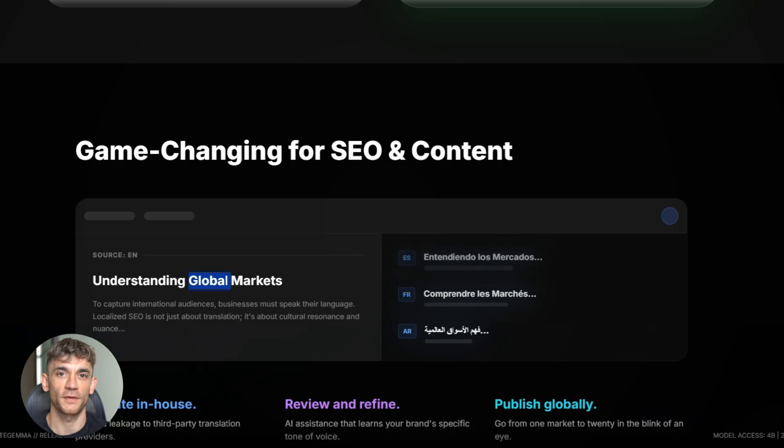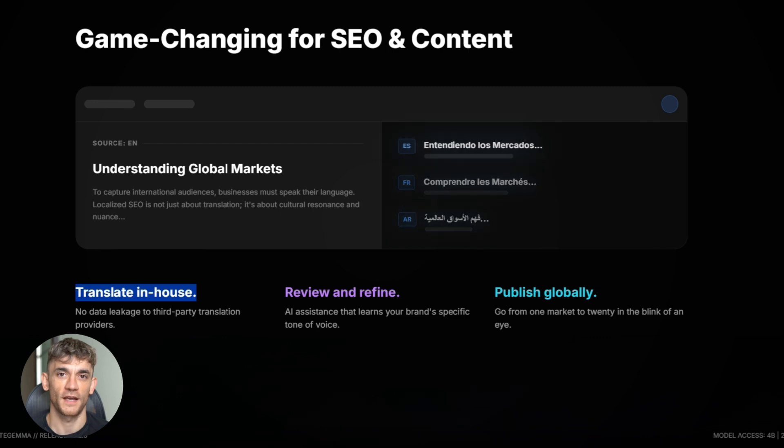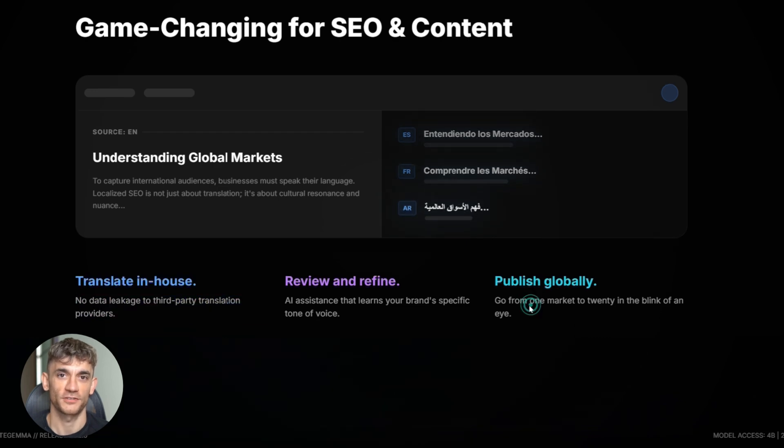If you're in SEO, this opens up international content creation. Translate your articles, landing pages, and product descriptions — all locally. Check the quality, edit it, publish it. No sending your content to third-party APIs. Keep it in-house, keep it secure.